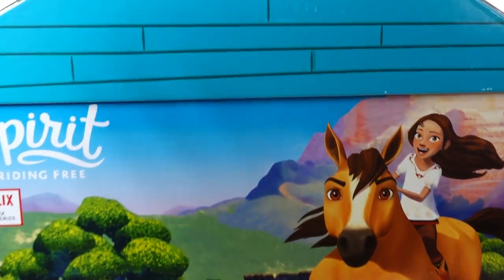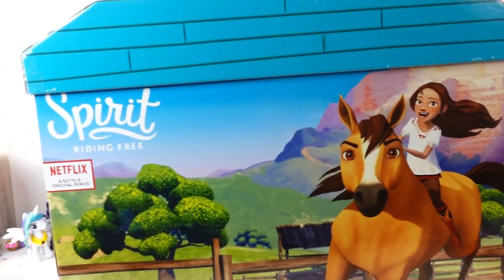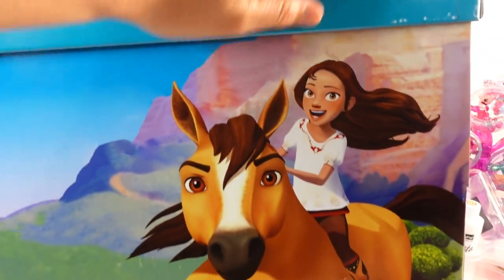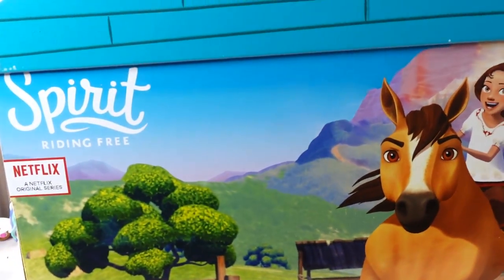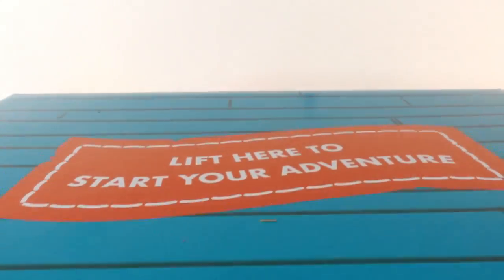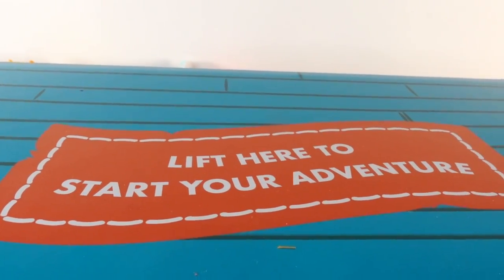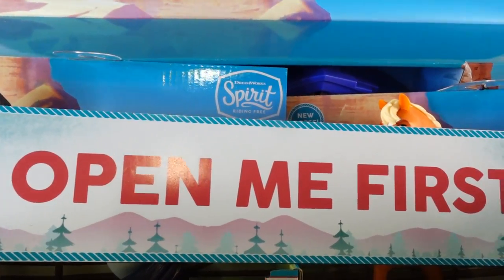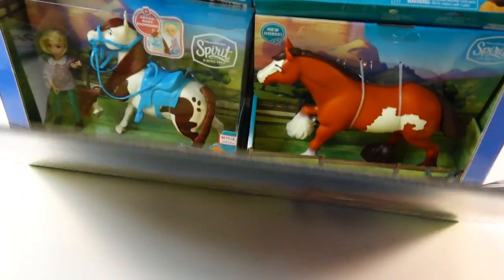Hi everyone, welcome to Evie's Toy House! Today we have an amazing box of Spirit toys from Just Play. Look at this gorgeous box — up here on the lid it says 'Lift here to start your adventure.' Let's go ahead and lift this lid. It says 'Open me first' — this first box becomes a little play set!